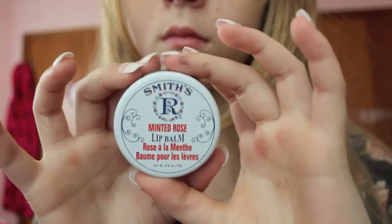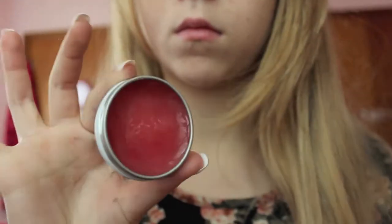Now I'm going to take my Minted Rose lip balm and apply it to my lips to moisturize them.